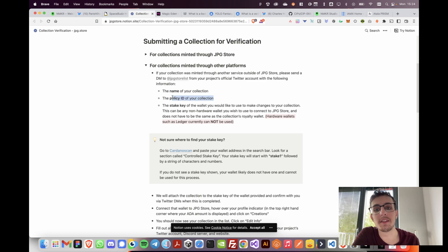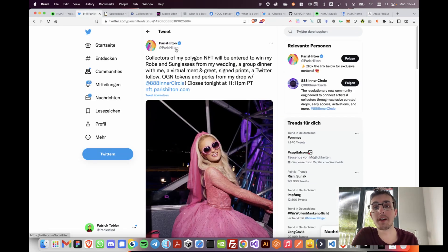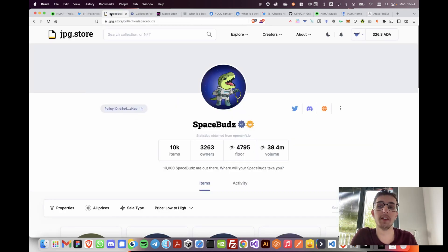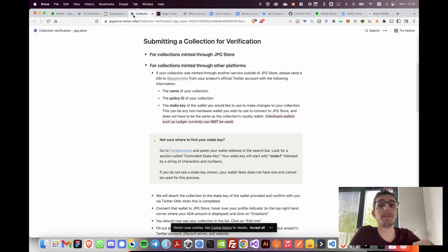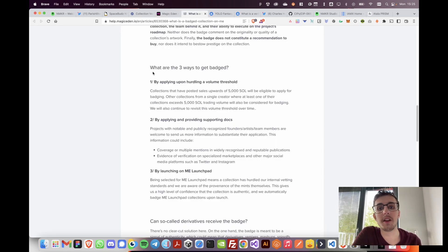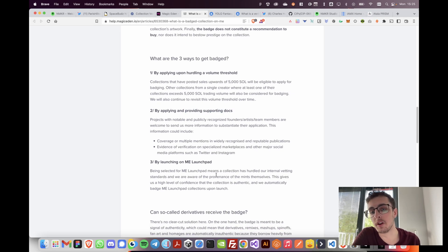You have to post the name of your collection, the policy ID, the stake key, and so on, and you have to DM them through your project's official Twitter account. So in Paris Hilton's case, she would have to send a DM to JPEG Store, then JPEG Store knows they can trust that Twitter account and verifies the collection. The same goes for Magic Eden — the largest Solana marketplace — which also has a little badge, with three ways to get badged: by hurdle volume threshold, applying with docs, or launching through their launchpad.